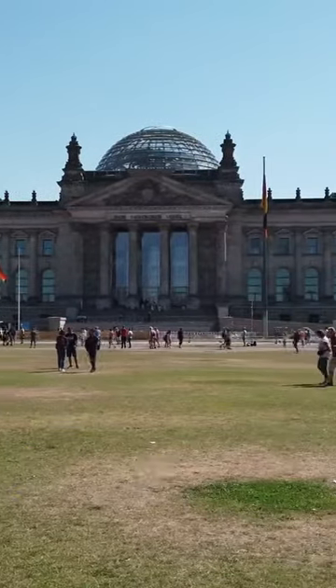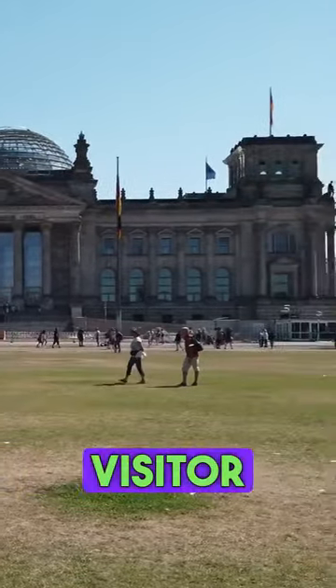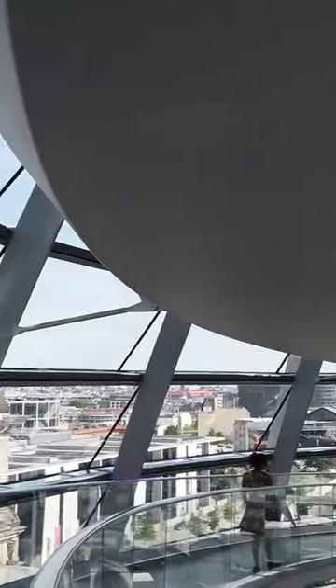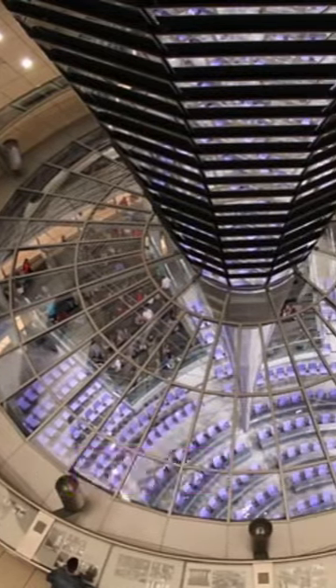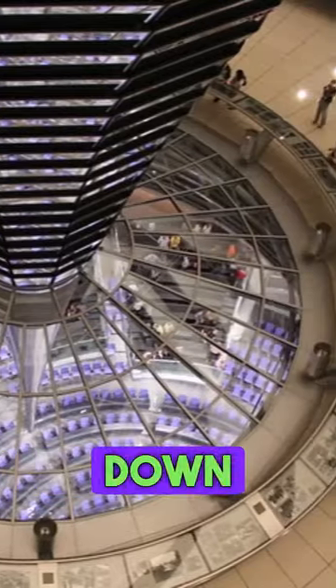Visiting the Reichstag building is a must-do for every first-time visitor to Berlin. Its glass dome affords a 360-degree view of the city as well as a unique bird's-eye view of the plenary chamber down below.